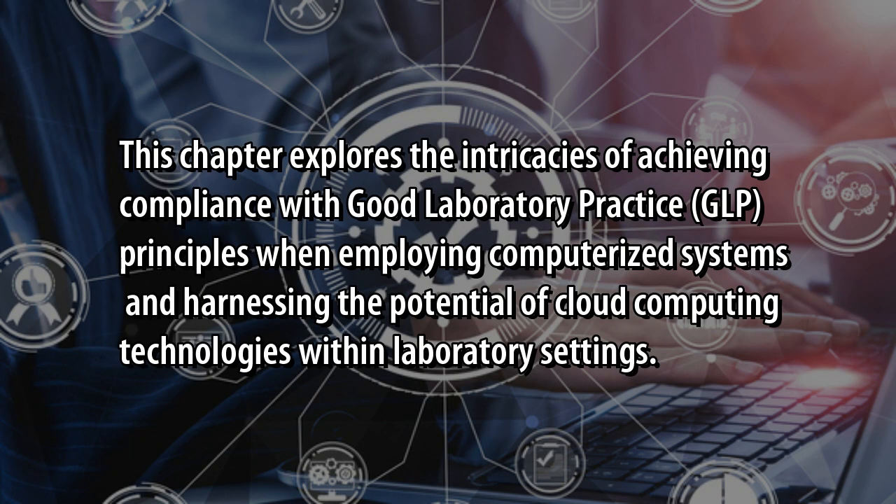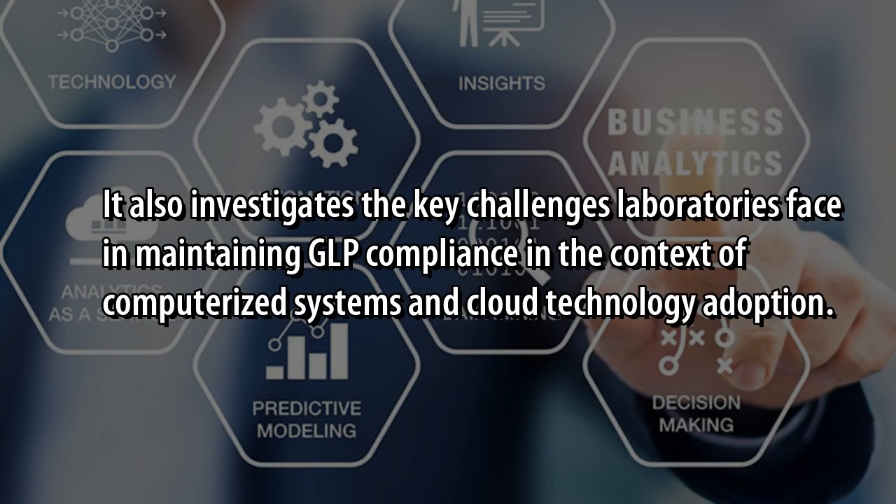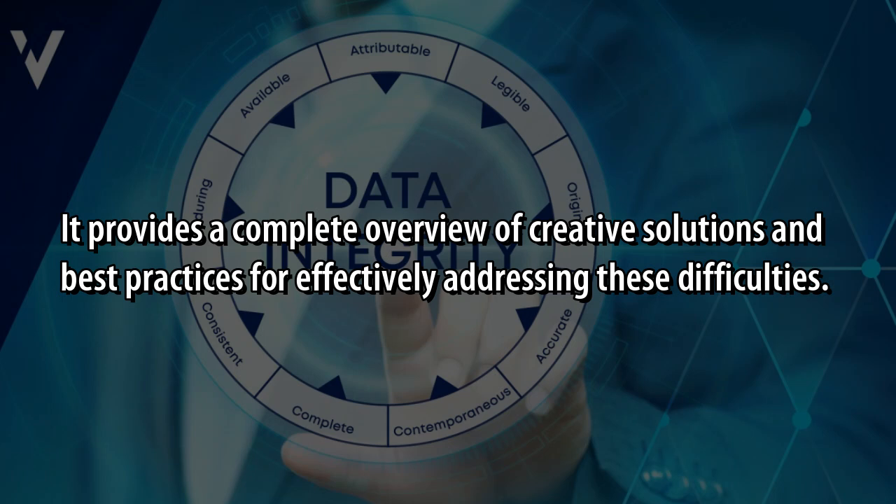This chapter explores the intricacies of achieving compliance with Good Laboratory Practice (GLP) principles when employing computerized systems and harnessing the potential of cloud computing technologies within laboratory settings. It also investigates the key challenges laboratories face in maintaining GLP compliance in the context of computerized systems and cloud technology adoption, providing a complete overview of creative solutions and best practices for effectively addressing these difficulties.